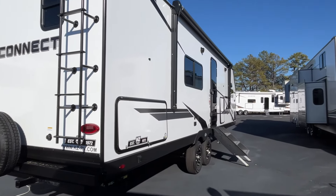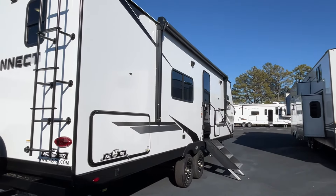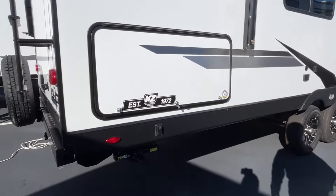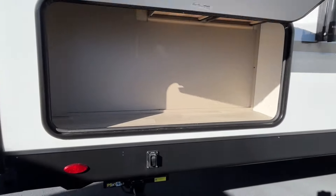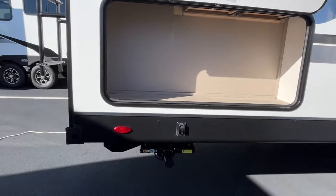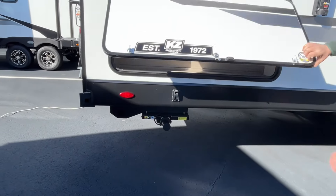Looking down the curb side, you're going to have an 18-foot power awning with an LED light strip. You've got some outside storage here at the back, and you do have power stabilizers on this one.